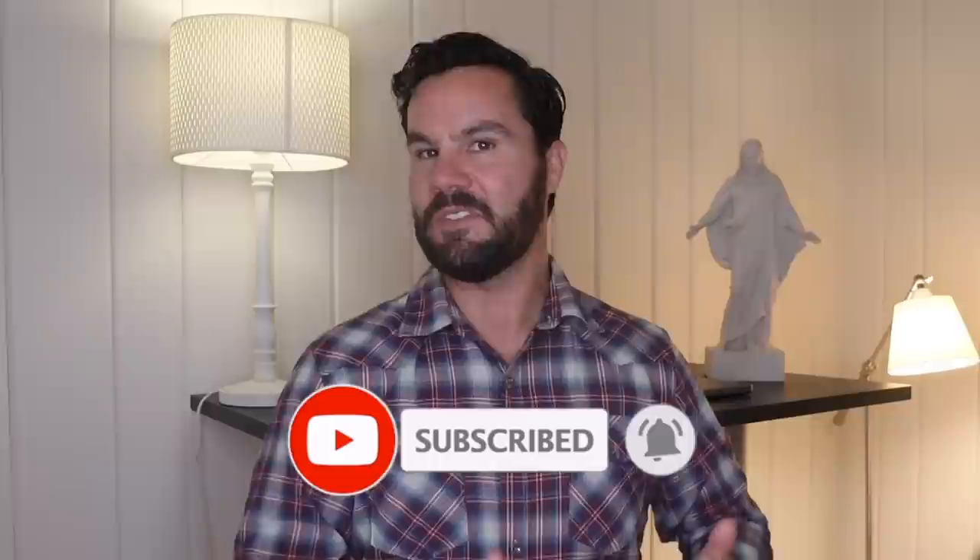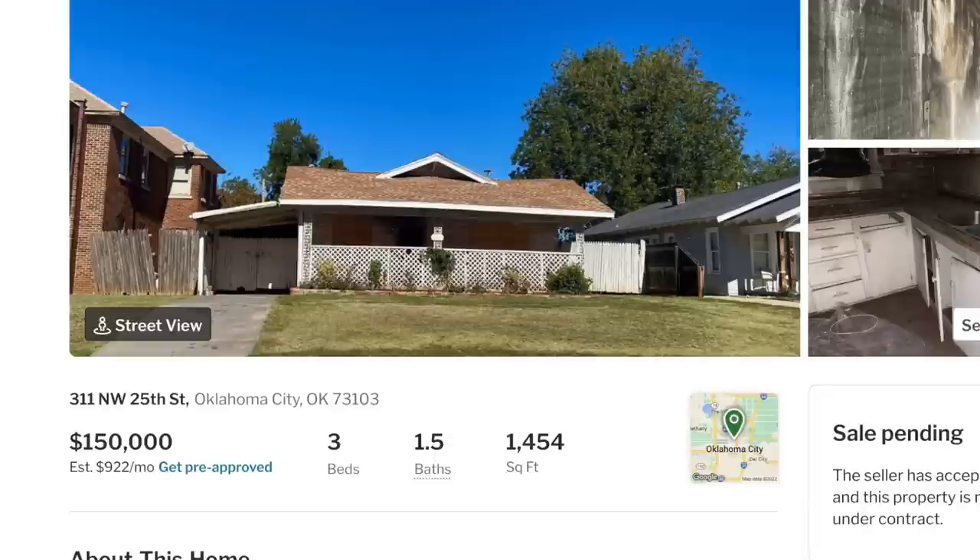You are a flipping genius. The cool part is Mike lives in Arizona and has never seen this property in person. Check it out — this house was listed for sale on market with an agent for $150,000. Did you catch that? Mike got this deal for almost half of list price.